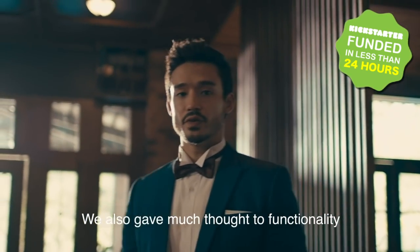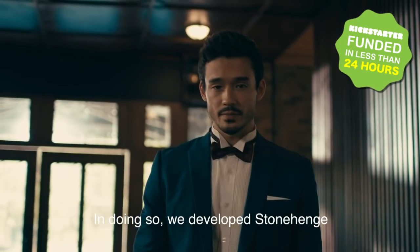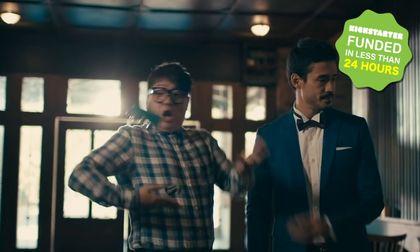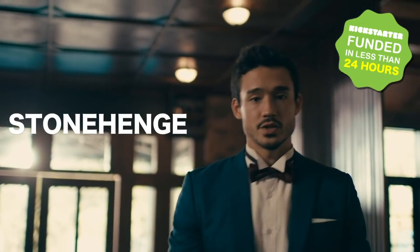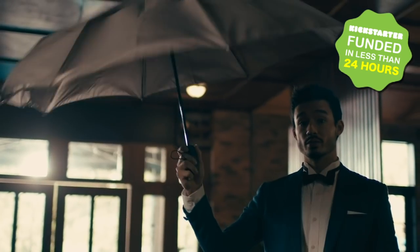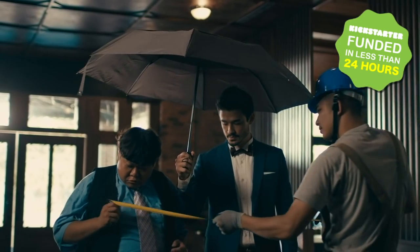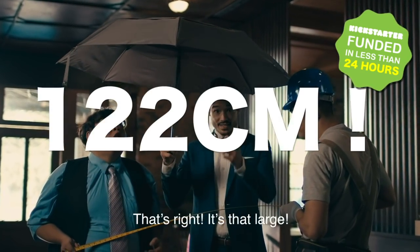We also gave much thought to functionality. In doing so, we developed the Stonehenge. Do we mean this Stonehenge? The Stonehenge is a functional, rotating umbrella with a super large canopy. Do you know how large? That's right — it's that large.